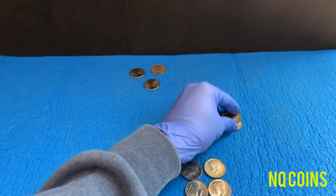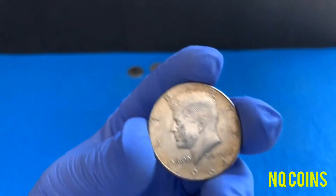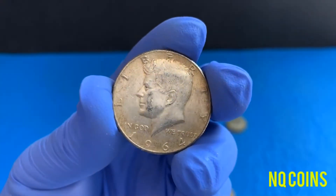Now coin number three — a 90 percenter, 1964.